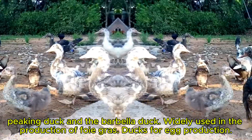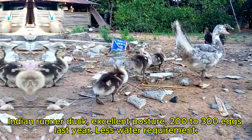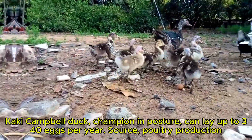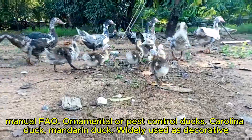Ducks for egg production. Indian runner duck: excellent layer, producing 200 to 300 eggs per year, with less water requirement. Khaki Campbell duck: champion in egg production, can lay up to 340 eggs per year. Source: Poultry Production Manual, FAO.